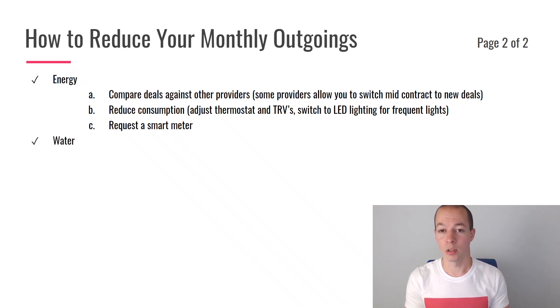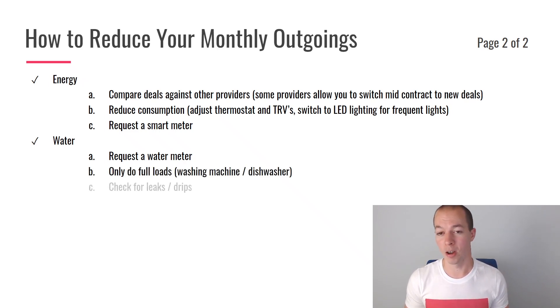Next up, we have water. Unfortunately, there isn't a huge amount you can do about your provider — it's usually not possible to change your water provider. But you can request a water meter. If you haven't already had one installed, consider requesting one, especially if you have a medium to small family, as you will often save money by switching to a water meter. Also — and I know these next two points are really obvious — try to only do full loads on your washing machine and dishwasher, as that will save some water. And make sure you check everything for leaks and drips: check your toilets to make sure the system isn't running constantly, and check your taps for drips, as if they're going 24/7 it will certainly add up with your water consumption.